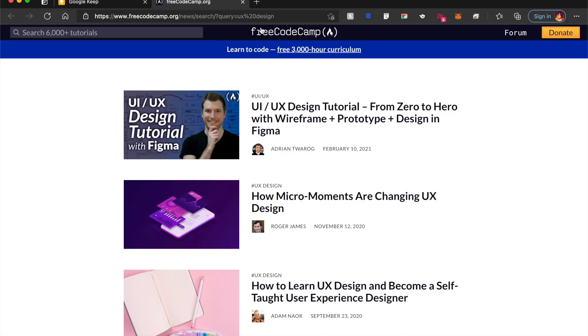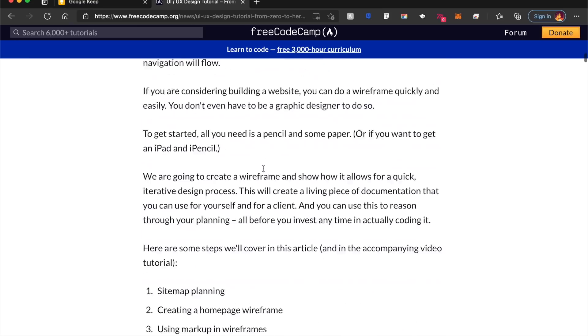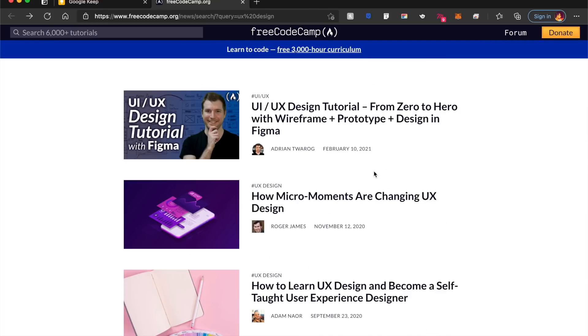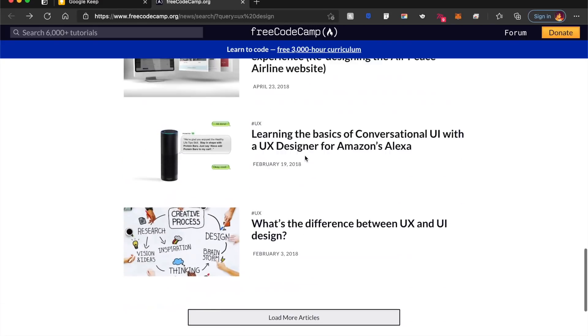freeCodeCamp is one of the most well-known coding websites, but they also have good UX UI resources and courses. They have something called 'UI UX Design Tutorial from Zero to Hero with Figma.' So if you're looking to build your skills in Figma, going from wireframe to a complete design, this is the one for you. It's free, has a step-by-step guide, and a video attached to it. On top of that, they have other resources — articles, UI kits, starter kits and more to help build your UX UI design process.